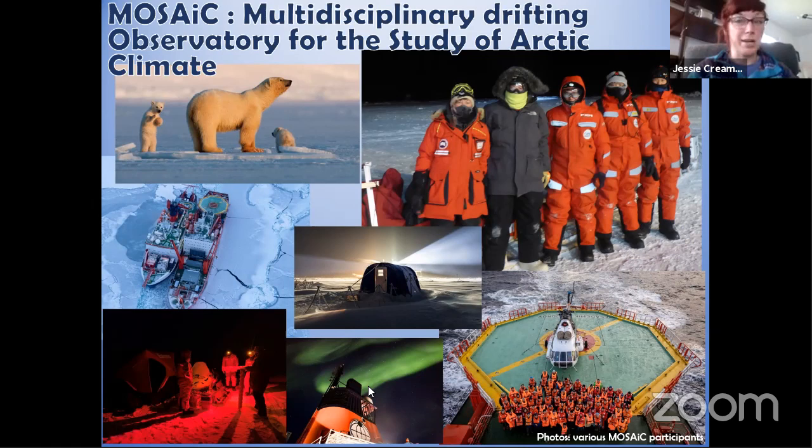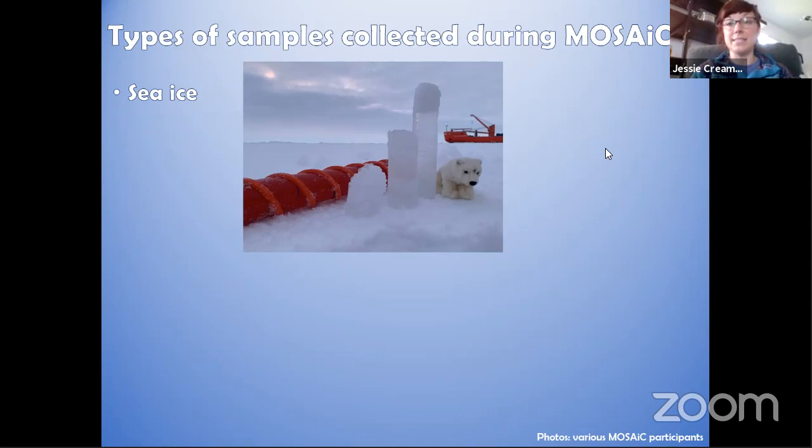We saw all kinds of cool things — polar bears, northern lights — and were able to ride helicopters between two different ships. Day-to-day we wore really thick, warm special polar clothing to protect ourselves from extreme temperatures on the ice. A lot of the samples we collected — both on the ship and on the ice — will be used by many different scientists to understand what types of things are in those samples and how they're changing over the course of the year as the Arctic becomes warmer.